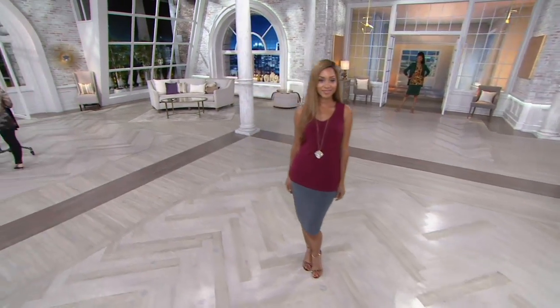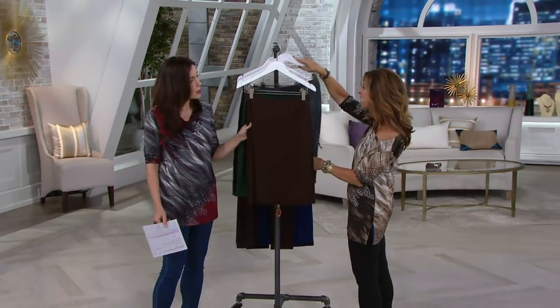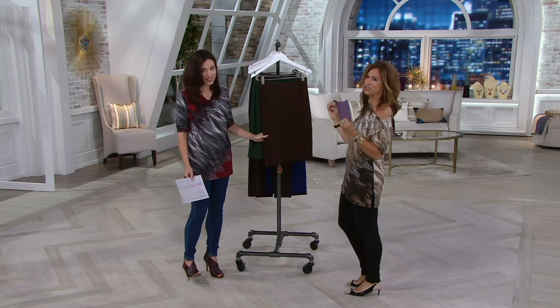It's a skirt that literally you could shop and shop and shop the stores until you drop — you don't find this. The skirts that are out there are too tight fitting, too short, or too long and too full. This is like the Goldilocks skirt. It's just right.